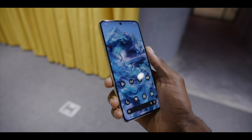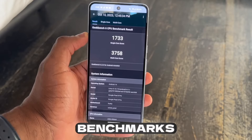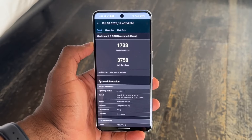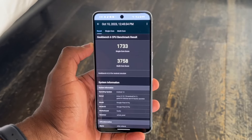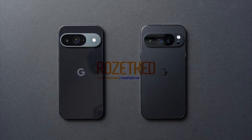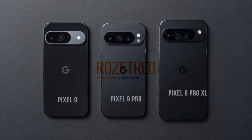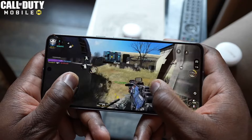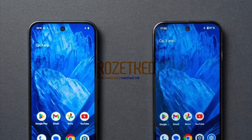Alongside the images, specifications and codenames have also been discovered, shedding light on what each device might offer. The Pixel 9, codename T20, is slated to feature a 6.24-inch display and 12GB of RAM. In contrast, the Pixel 9 Pro and the 9 Pro XL, codenames K-Man and Kudo respectively, boast larger displays of 6.34 inches and 6.73 inches, each equipped with 16GB of RAM. Despite similarity in size between the Pixel 9 and the 9 Pro, the former is expected to sport slightly wider bezels.